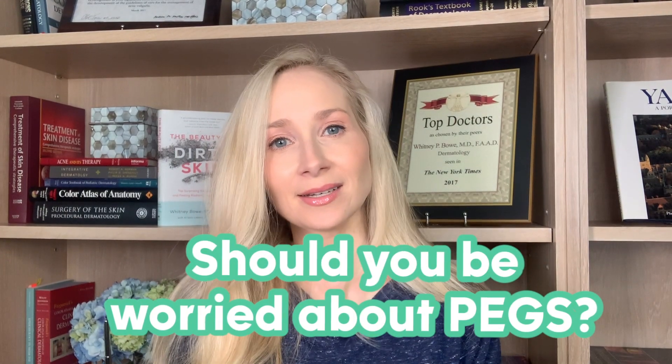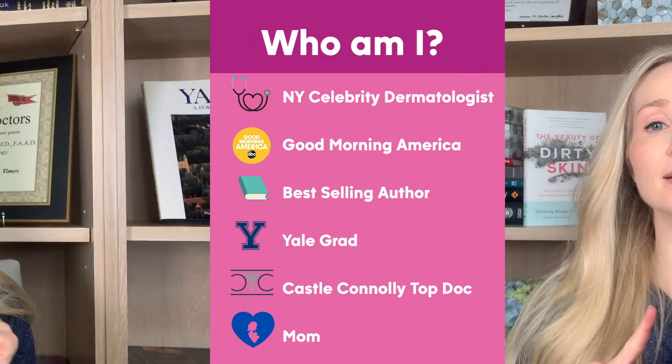Does your skincare have PEGs and should you care? Hey guys, I'm Dr. Whitney Bow, board-certified dermatologist, and in this video I'm going to talk to you all about PEGs.